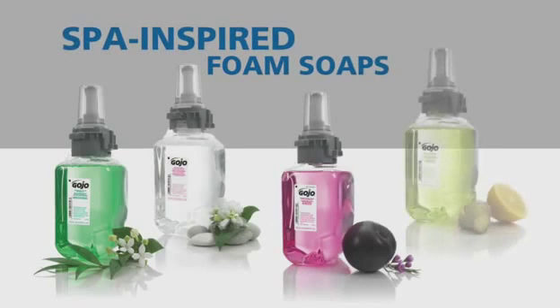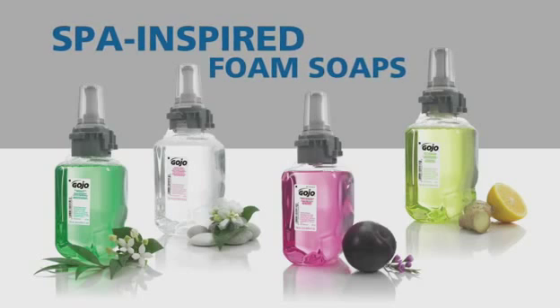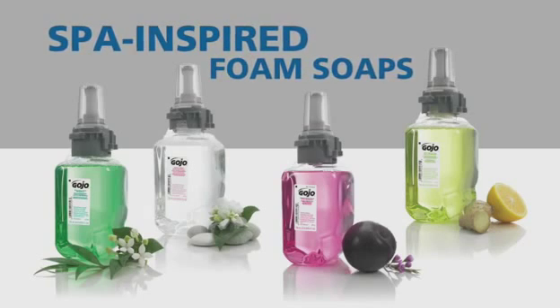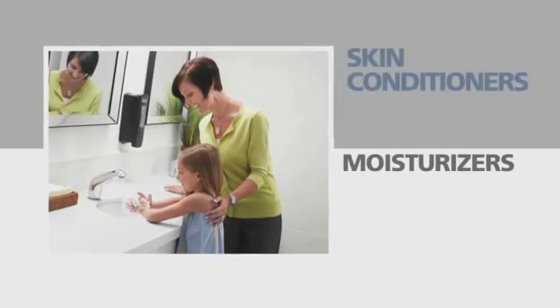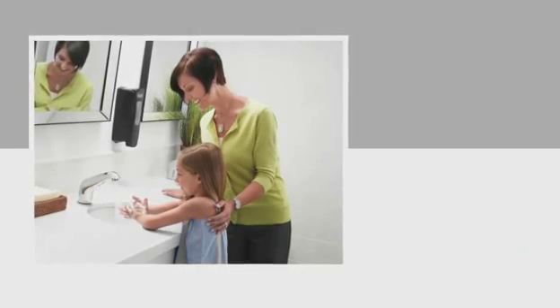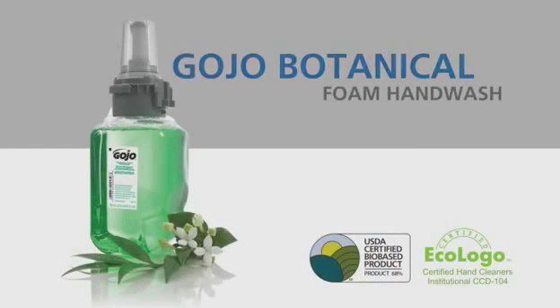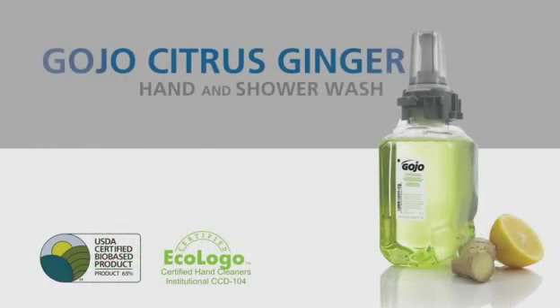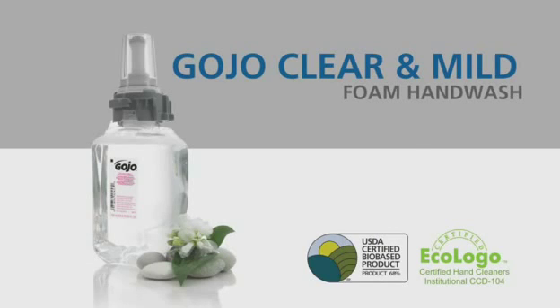You can't help but notice the vivid soaps of the ADX system. Not only does this help custodial staff monitor content level, but the inviting colors and spa-like fragrances delight users. These luxurious new foam soaps are enriched with moisturizers, skin conditioners, and natural extracts to soothe and nourish the skin. Choose from a variety of spa quality formulations: Gojo Plum Antibacterial Hand Wash, Gojo Botanical Foam Hand Wash, Gojo Citrus Ginger Hand and Shower Wash, and Gojo Clear and Mild Foam Hand Wash, which are fragrance and dye-free formulations.